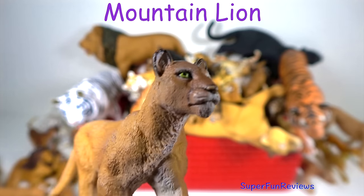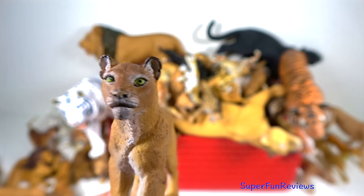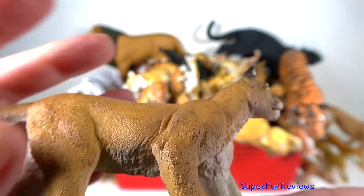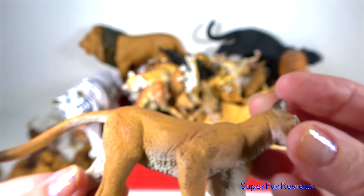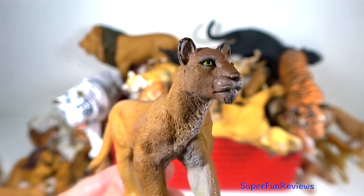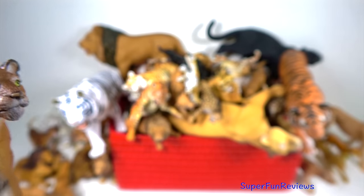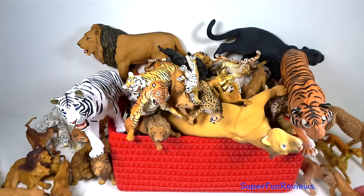The mountain lion or puma. They produce a variety of vocalisations but cannot roar. The mountain lion is also known as the cougar, puma and panther. It is a powerfully built and extremely agile animal. These cats have a long slender body with long back legs which are used for high speed running and pouncing on prey.